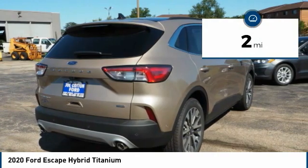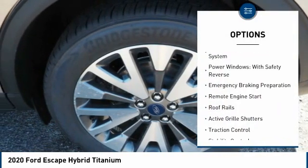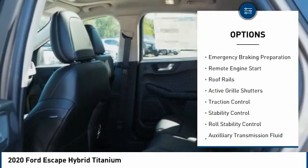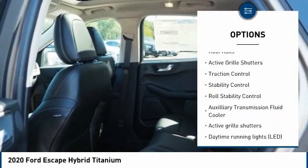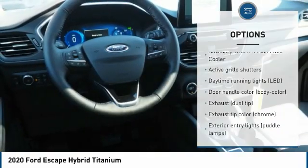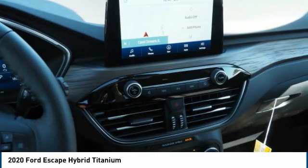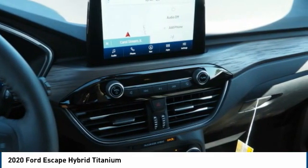This vehicle has less than 100 miles. Here are some of this vehicle's great options: tire pressure monitoring system, power windows with safety reverse, emergency braking preparation, remote engine start, roof rails, active grille shutters, traction control, stability control, roll stability control, auxiliary transmission fluid cooler.